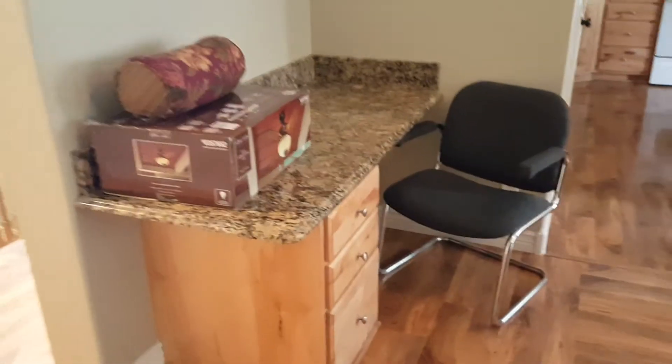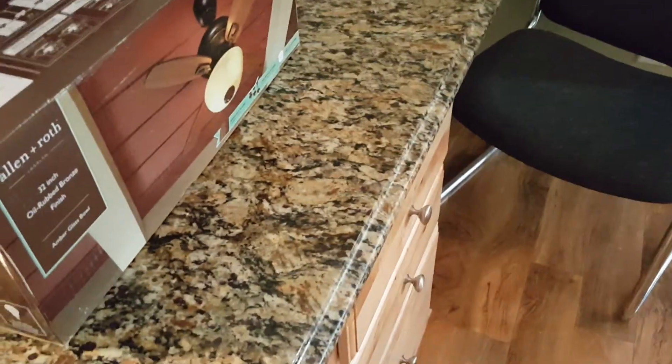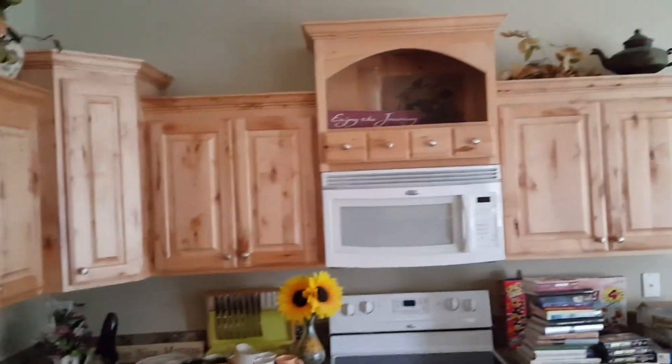Off to the left side there's a computer desk area, and this is all beveled granite. That same theme continues in the kitchen with a center island featuring beveled granite. There are dual sinks, and off to the left a small pantry that's actually a decent size despite the small door. There's maple cabinetry throughout the kitchen, though no refrigerator.